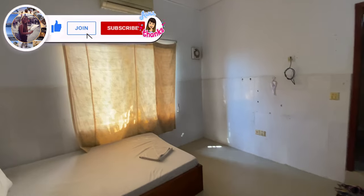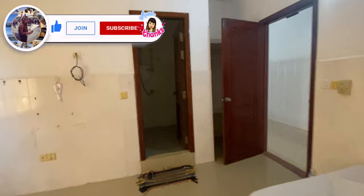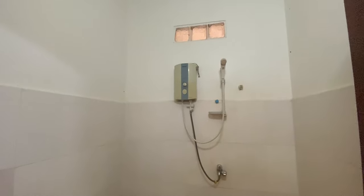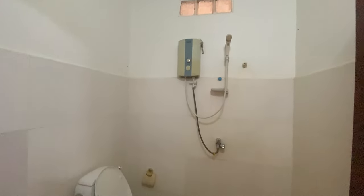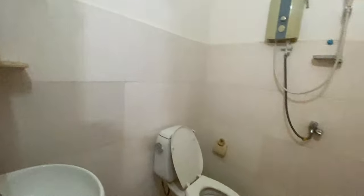The room is quite clean — it's basic, but for the price it's insane, and the location is super good. The shower has hot water, a western-style toilet, a sink, and a mirror. The bathroom is quite clean, not bad at all.